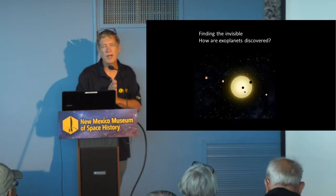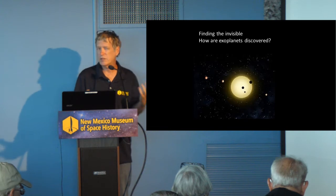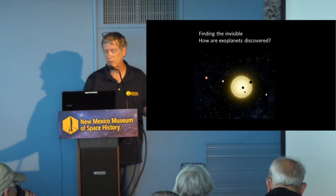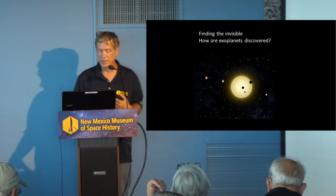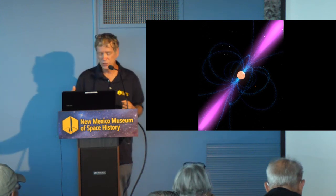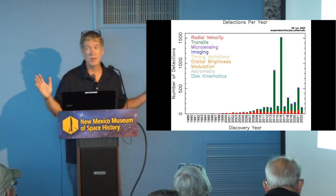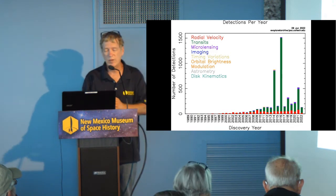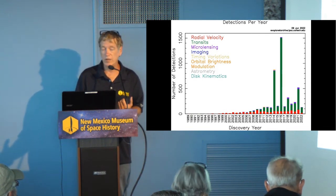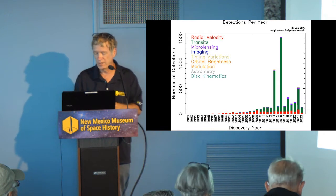So, finding the invisible — how are exoplanets discovered? Because remember, you have that really bright star and these really faint planets. You have to have special techniques to actually find these things. Now we've talked about pulsars — that's a good way to find them, but they're very unusual systems and you're not going to find the bulk of exoplanets this way. It turns out there are a lot of different ways to detect exoplanets. The vast majority discovered have been found using either radial velocity or transits, and I'm going to go into both of those techniques in detail.